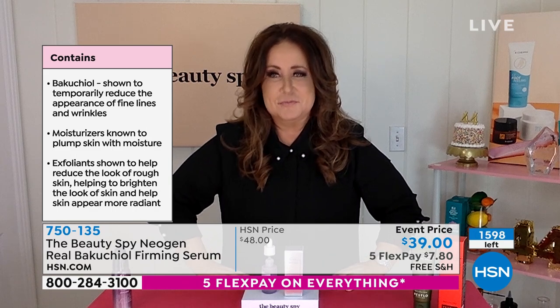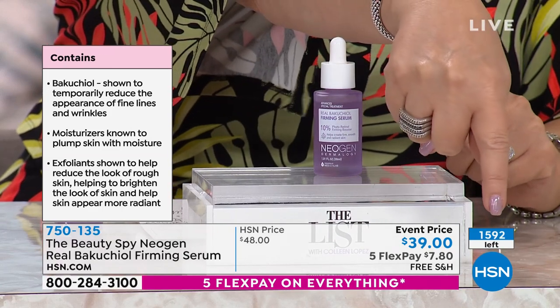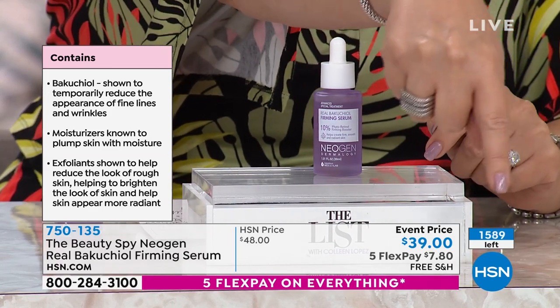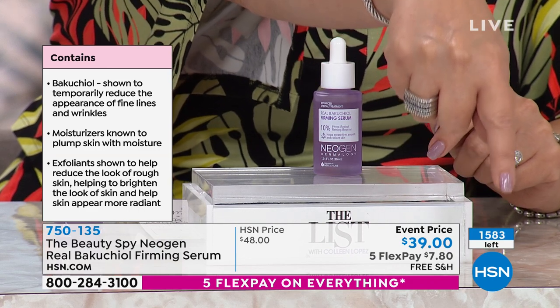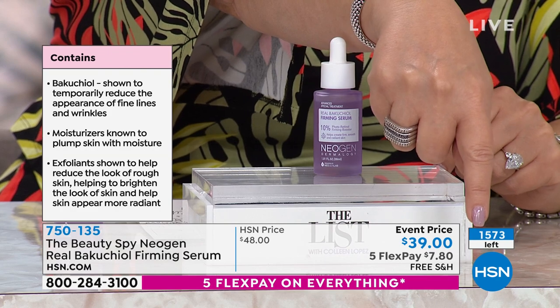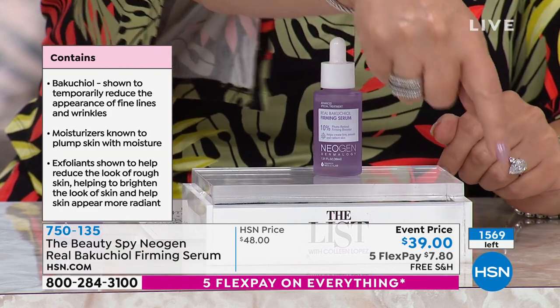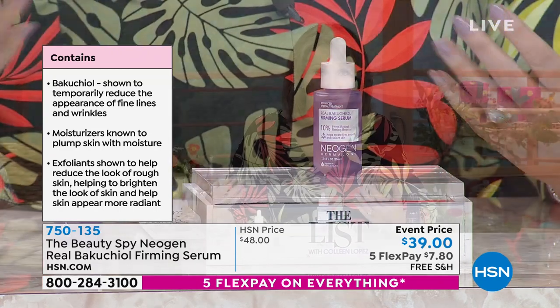If you want to see a dramatic difference in the reduction of fine lines and wrinkles — the real gold standard when it comes to anti-aging — this ingredient is so rare. I'm showing you what's left — we're down in the hundreds. They're saying 1,590 and counting left, and that does not count everybody ordering. We have a ton of people on the phone — well under a thousand left. We had 2,300 or 2,400 when we started, so they're on their way out.